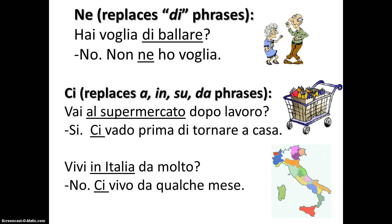'Vivi in Italia da molto?' — 'No, ci vivo da qualche mese.' Here, ci takes the place of 'in Italia,' again to avoid repetition.